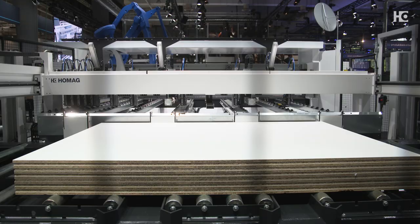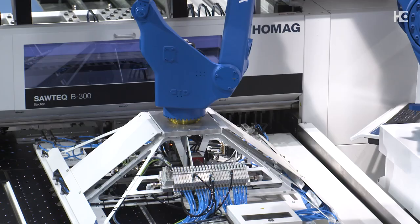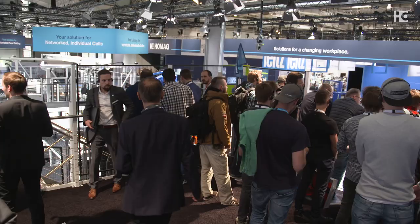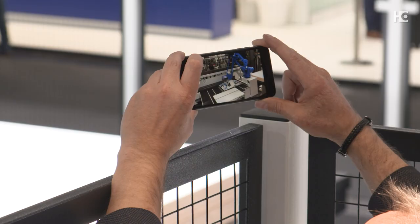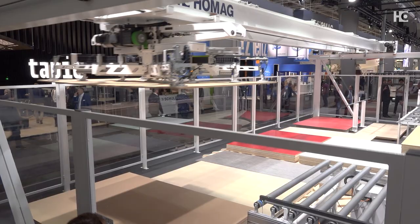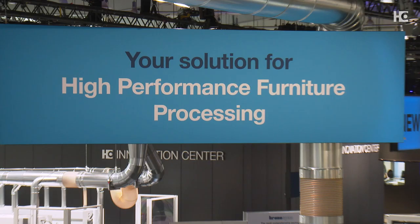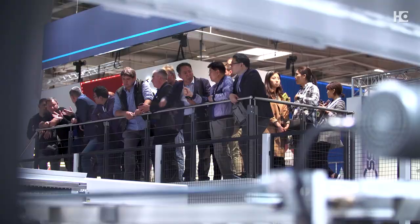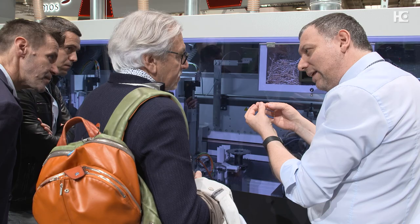Sustainable and resourceful — those are the keywords for the HOMOG booth at Ligna. It's already a given that HOMOG saws produce minimal waste, which means they produce sustainably. This year at Ligna we're bringing a completely new sustainable trade fair concept to life — whether it's our use of regional supply chains, the recycling of demo supplies, or the absence of carpeting in the booth area. HOMOG sets its focus on this extremely important topic: sustainability. The new trade fair concept is to be expanded in the future to ensure a greener footprint worldwide.